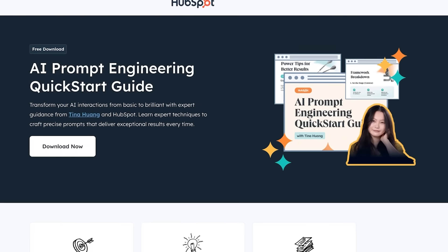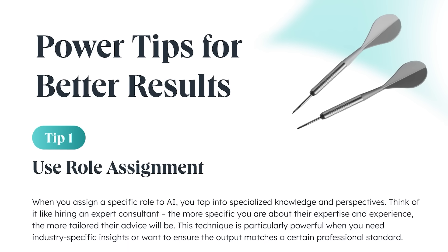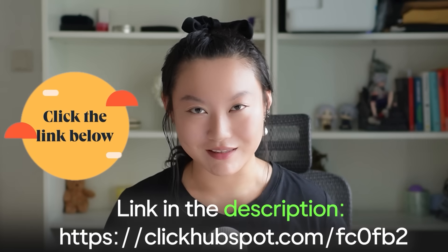There are all these ways of using AI, but they only work if you're good at prompt engineering. If you're looking to improve your prompting skills, I highly recommend checking out this free prompt engineering quick start guide I made in collaboration with HubSpot Media. It includes a step-by-step guide to creating great AI prompts and tips to get better results. My favorite part is a flow showing how to improve a prompt from bad to good to great. Thank you HubSpot Media for creating this free resource and sponsoring this portion of the video.